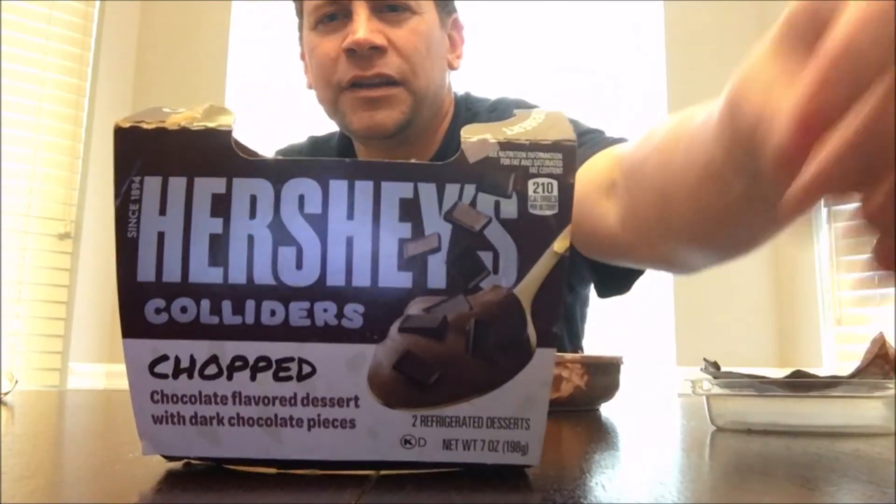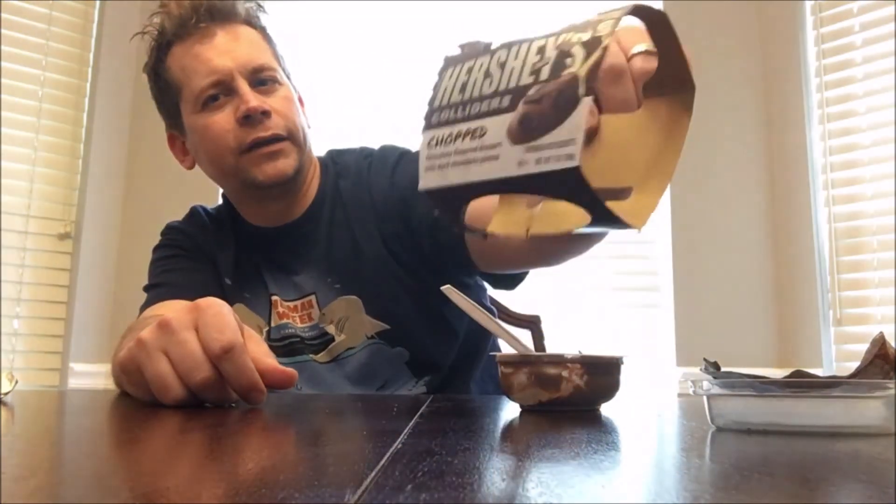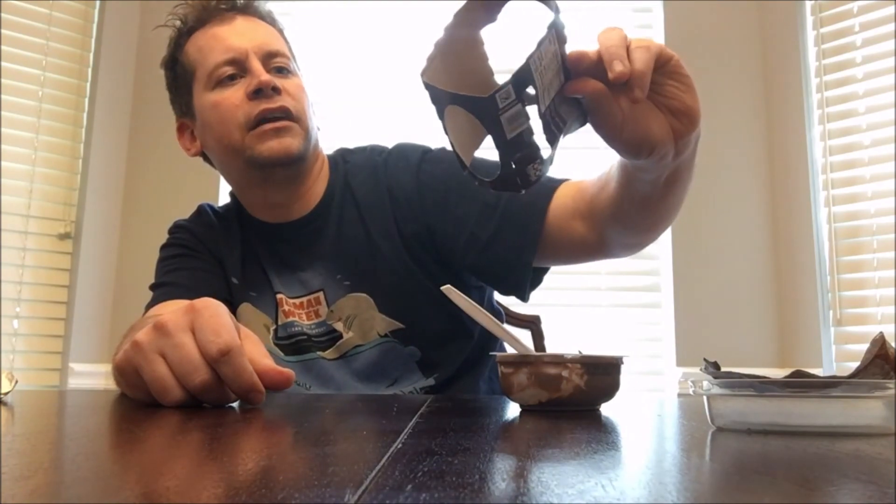This is a really good treat — really awesome. If you like chocolate pudding, if you like chocolate in general, Hershey's is my favorite chocolate brand. These little pudding desserts are a perfect chocolate dessert. Definite five out of five for this one. They're not very big but it's a great little snack. Go find some Colliders — if you like chocolate and you like Hershey's, you won't be sorry. Definite five out of five. Check you later.